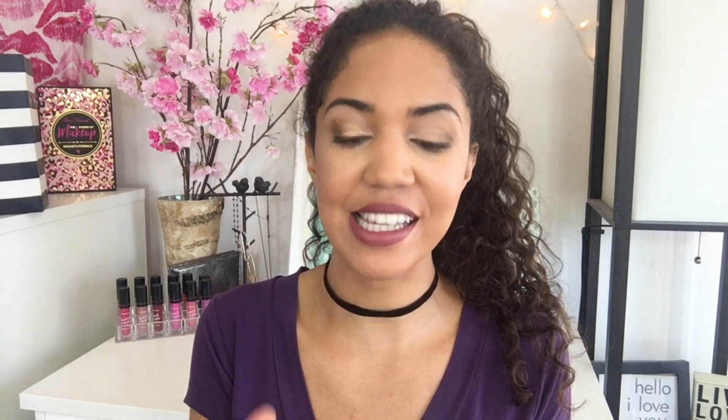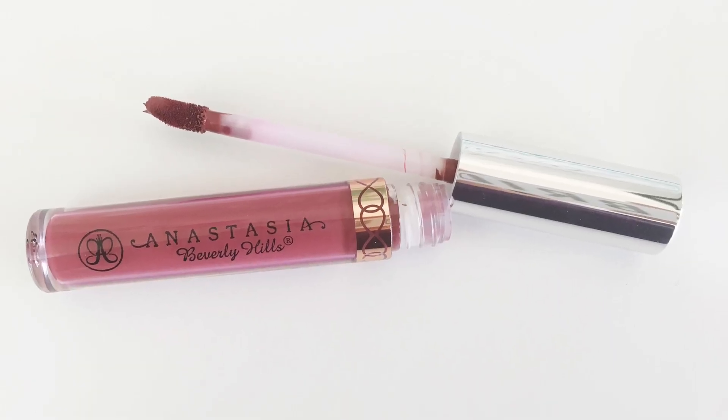I also grabbed this Anastasia Beverly Hills Liquid Lipstick in the shade Allison. I think it's a limited edition shade for the holidays. This is what I'm wearing on my lips today. I'm so in love with this color that I have filmed two other videos so far today and I have not taken this off because I loved it so much. Usually I change my lip color when I film multiple videos in one day, but I couldn't do it today because it's just so pretty. It's just a really pretty fall shade, really pretty in general. I just love it.